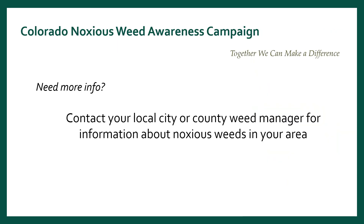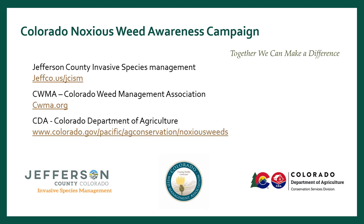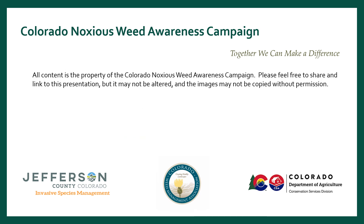If you need more information about weeds in your area, contact your local, city, or county weed manager. Or for more information about the campaign, visit us at Jefferson County Invasive Species Management, Colorado Weed Management Association, or the Colorado Department of Agriculture. Thank you for visiting the Colorado Noxious Weed Awareness Campaign. Remember, together we can make a difference.